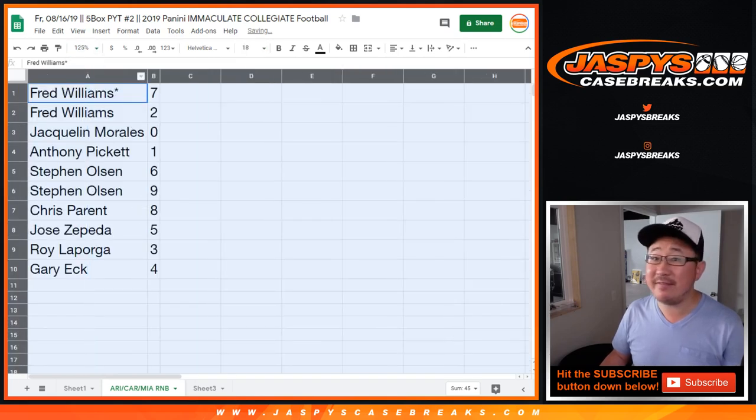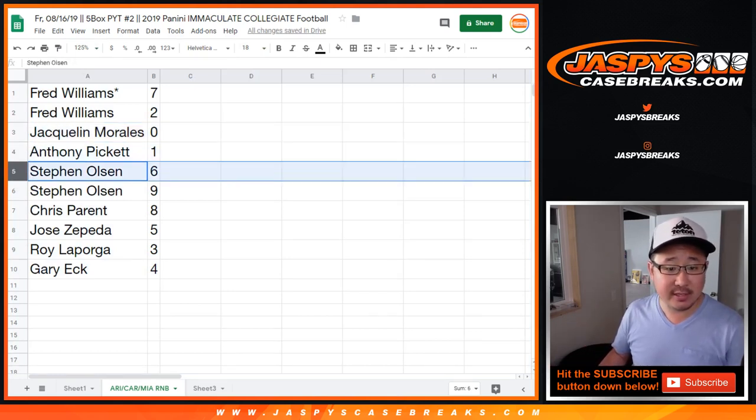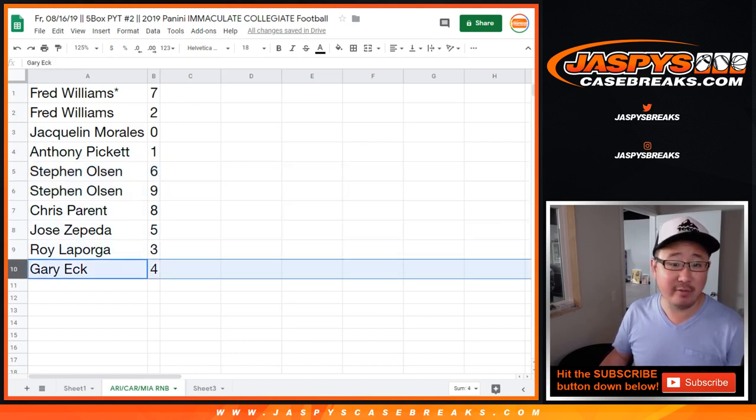Fred, you have seven and two. Jacqueline with zero — you get any and all redemptions for those three teams right there. Anthony with one. Steven Olsen, six and nine. Nice. Chris with eight. Jose with five. Roy with three. Gary with four.